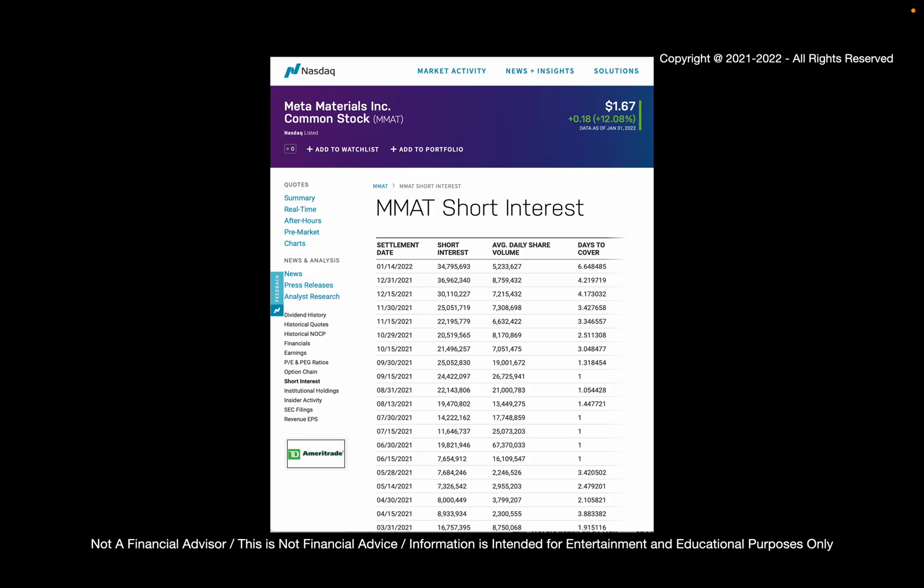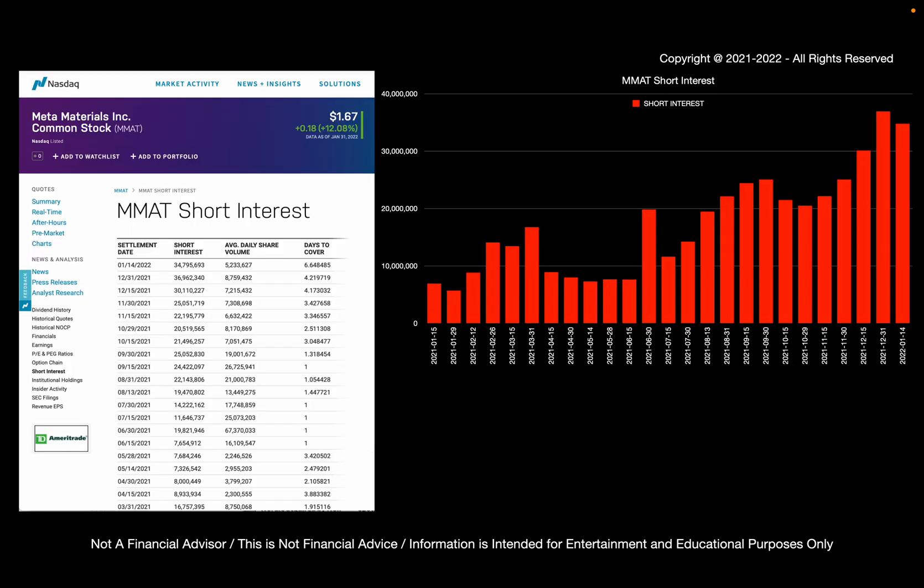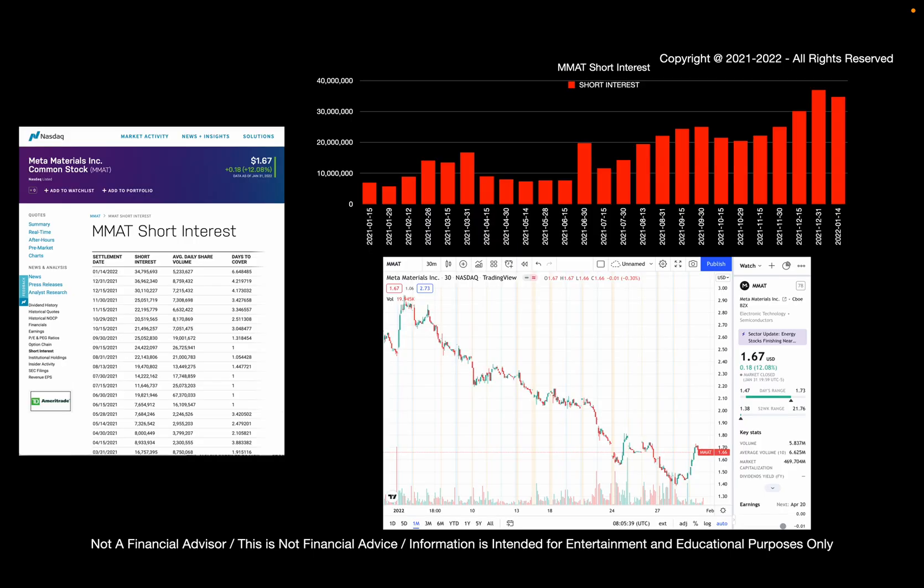If we look at the short interest of Meta Materials, we now have short interest for the first two weeks of January. If we plot the short interest, we see that it is overall rising with a slight decrease at the start of January. Compare that to the price — the last column of short interest corresponds with the first half of January. So we can see that the large amount of short interest could be said to cause a large drop in price of Meta Materials at the first half of January.